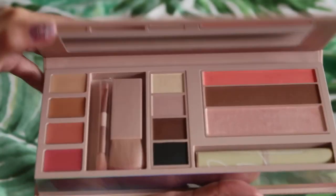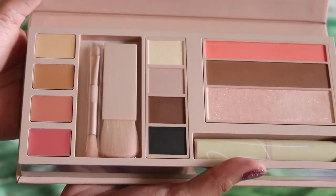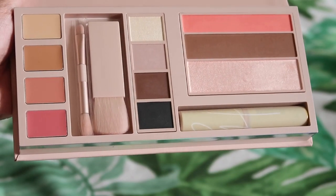The Jet Sutter Travel Makeup Palette has two shades of concealers, two shades of lip balms, four shades of eyeshadows, a blush, a contour, a highlight, and a mascara. It also comes with two kinds of brushes.